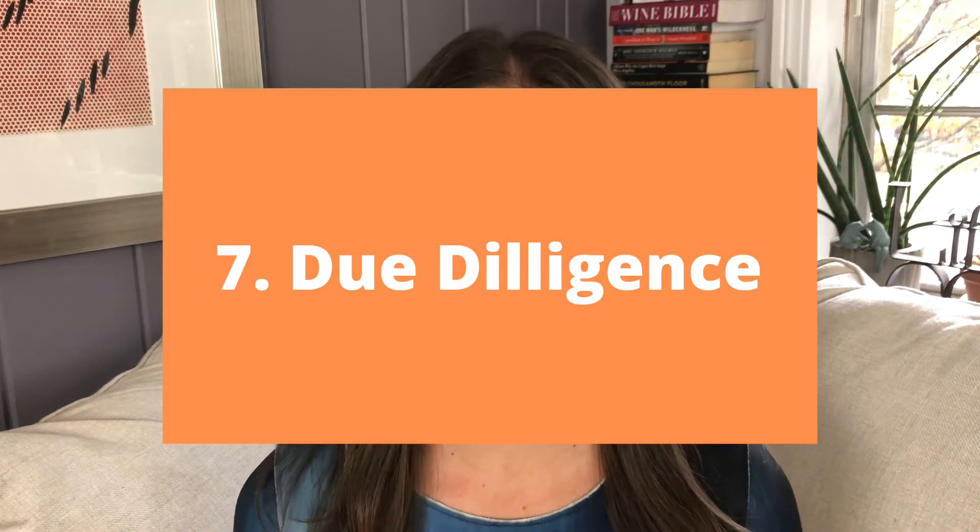Number seven, escrow period or due diligence. This period usually lasts about two to three weeks, and you'll get all your inspections on the home done during this time. Your home inspector will come out. I highly suggest that you attend — and if you can't attend the entire duration, since inspections do last several hours, I highly suggest arriving within the last hour to 90 minutes. That way the home inspector will be able to walk you through any troublesome areas of the home and explain why they are troublesome.